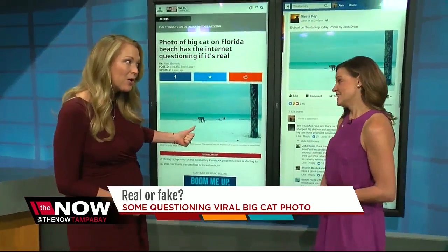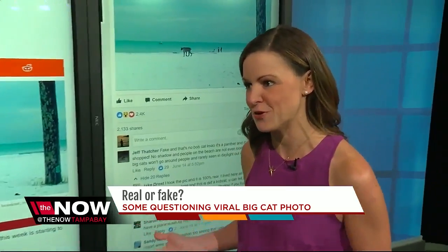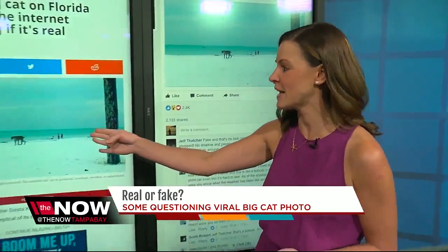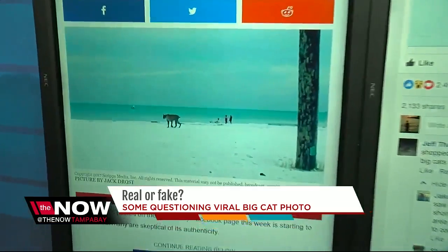You're looking at the same photo I am — real or fake? Well, a lot of people are doubting it because it's a blurry photo. There isn't any detail. You can't tell the face, you can't make out the face on the cat right there. You can't even see the people in the background because they're blurry too.